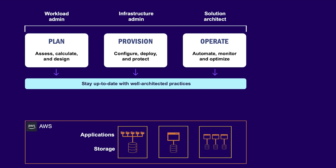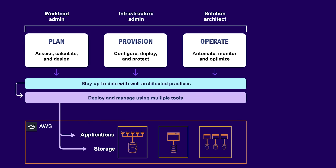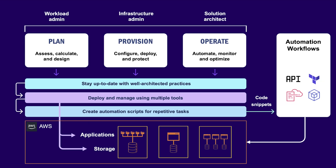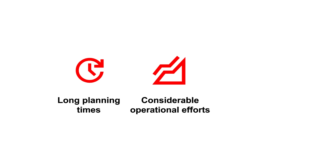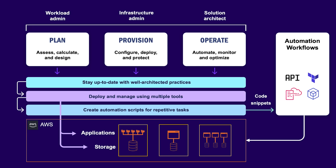To do this effectively, they had to get up to date with industry and vendor best practices, utilize a variety of configuration and management tools and develop automation scripts for the repetitive tasks. These resulted in extended deployment times, operational burden and excessive costs.